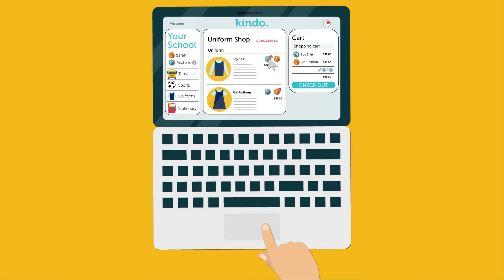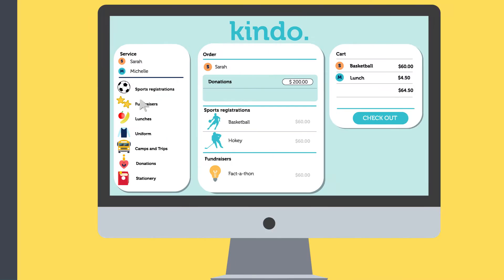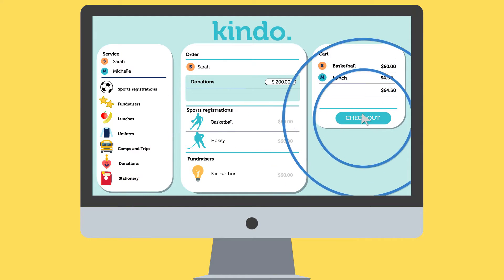They can make a donation, order uniforms, buy lunch, pay for a trip, register for sport, participate in fundraisers. Whatever your school wants to offer, Kendo helps you do it.